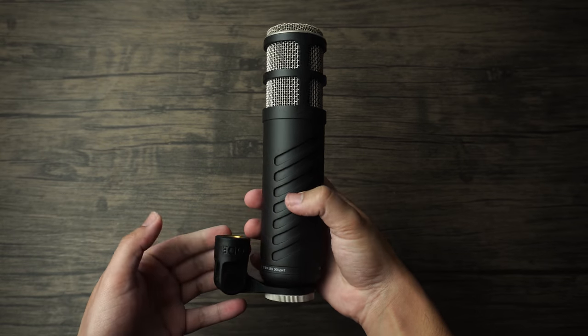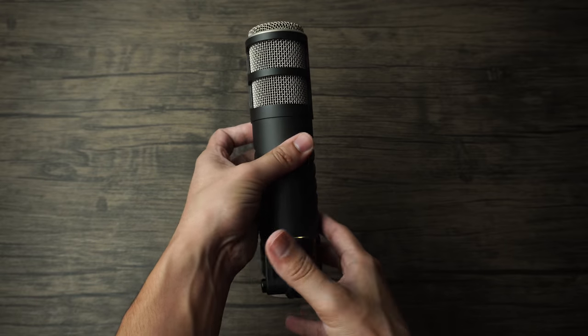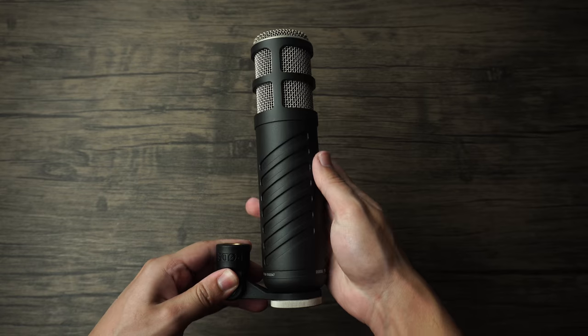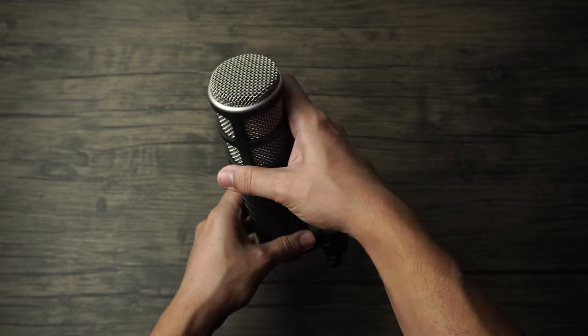Next up, we've got the Rode Podcaster, a much more popular microphone for podcasting. It's a dynamic microphone that is also built incredibly well. You can definitely feel the heft on this one and it's quite the build for sure. It's addressed from the top like most dynamic microphones and retails for around $230, give or take.